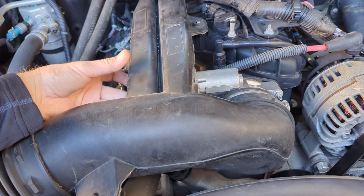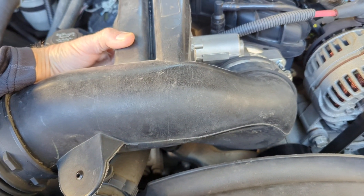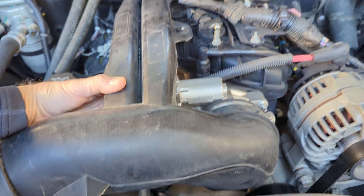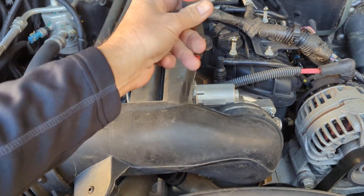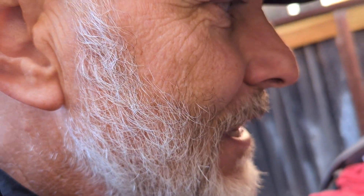I put my hand on the throttle body and that's where it feels like it's hammering. It's hammering the throttle body. And then when I tap it lightly — just one light tap — the sound goes away.